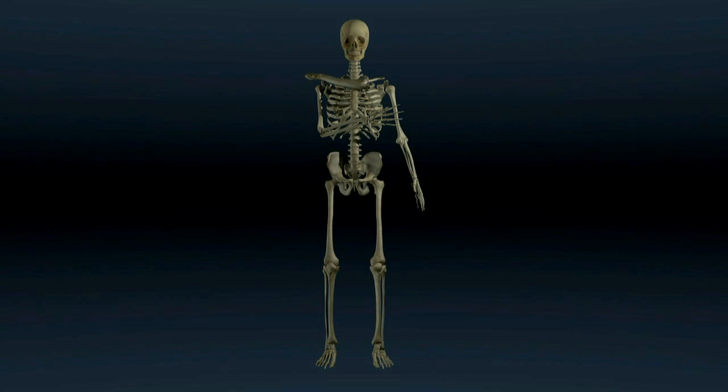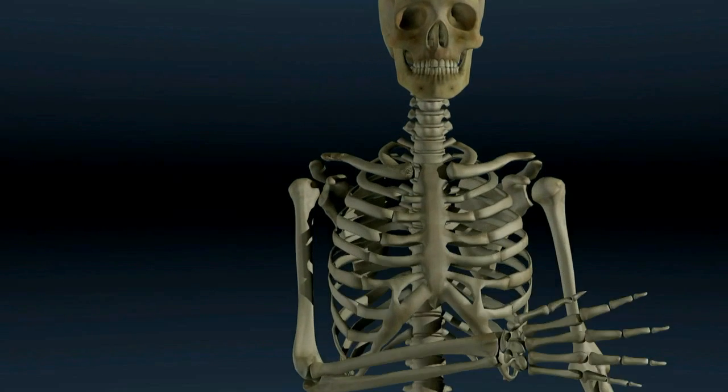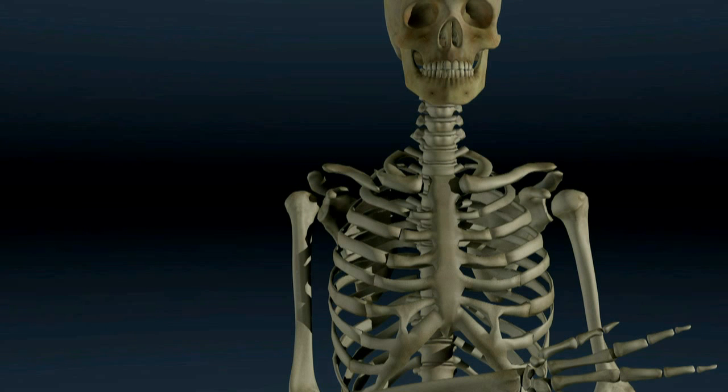The clavicle, or collarbone, is often broken as a result of a blow to the point of the shoulder. The majority of clavicle fractures occur mid-shaft, in the central one-third of the bone.